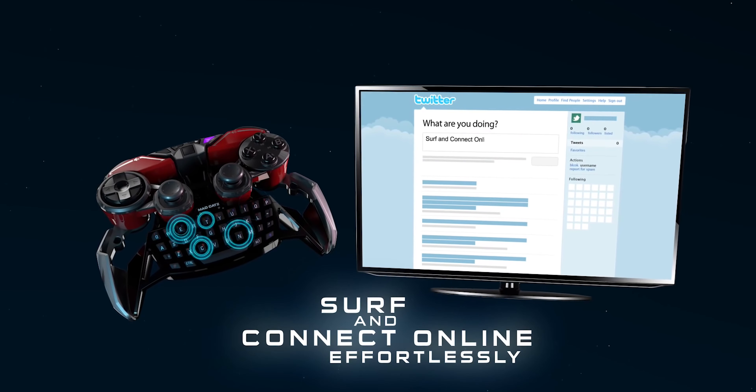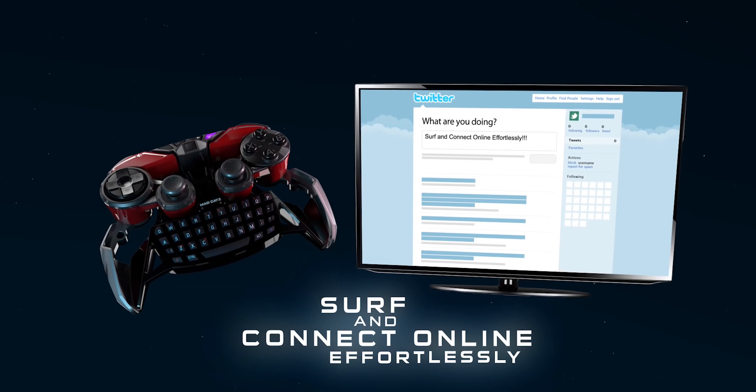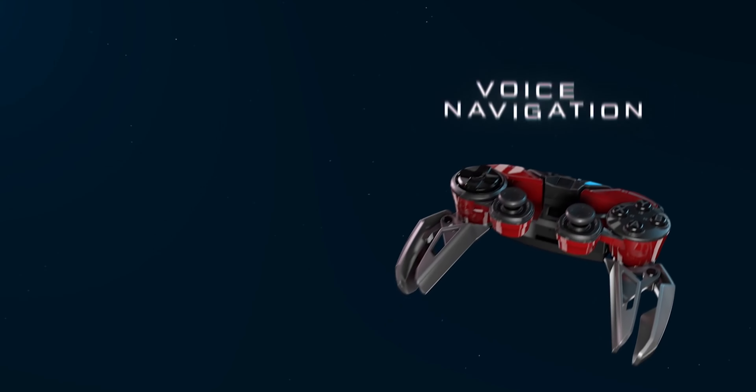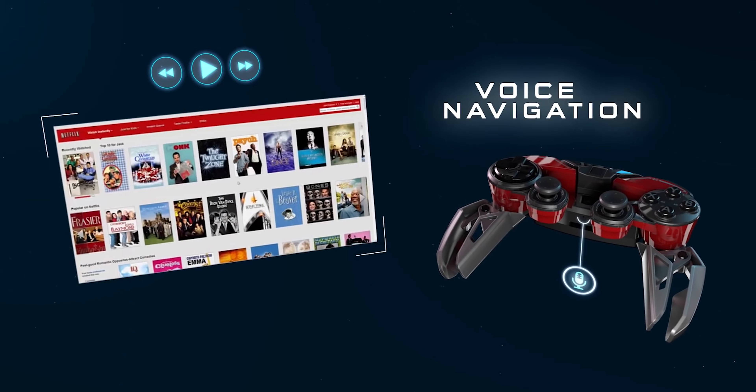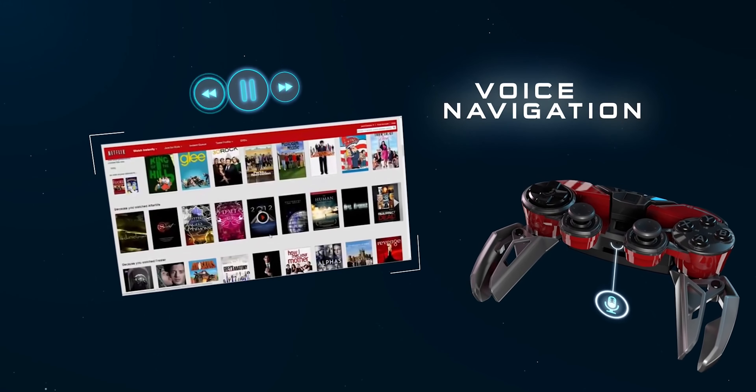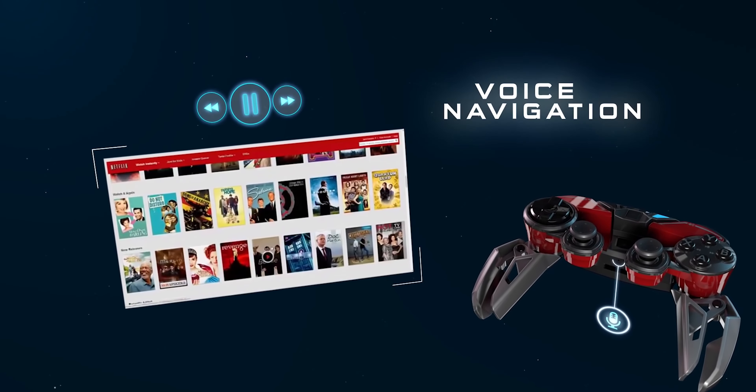It's a great idea, but the execution is all over the place. Who is this even being marketed towards? Pro streamers? How many streamers do you know who play on Android-based consoles? And how many people do you know stream using controllers instead of a mouse and keyboard? Not saying they don't exist — I'm just saying they're few and far between.